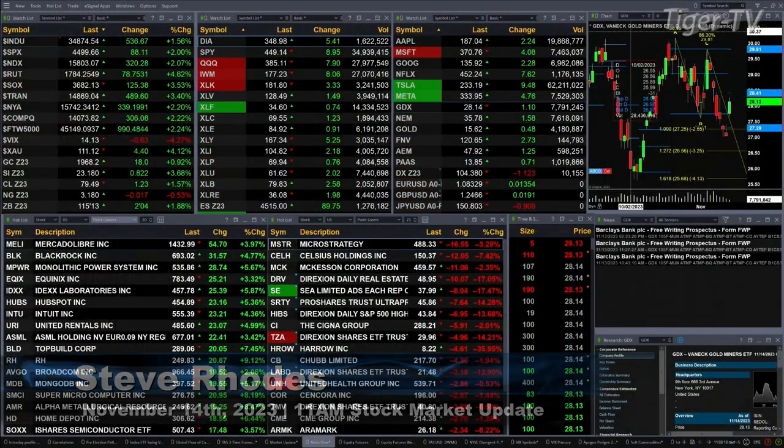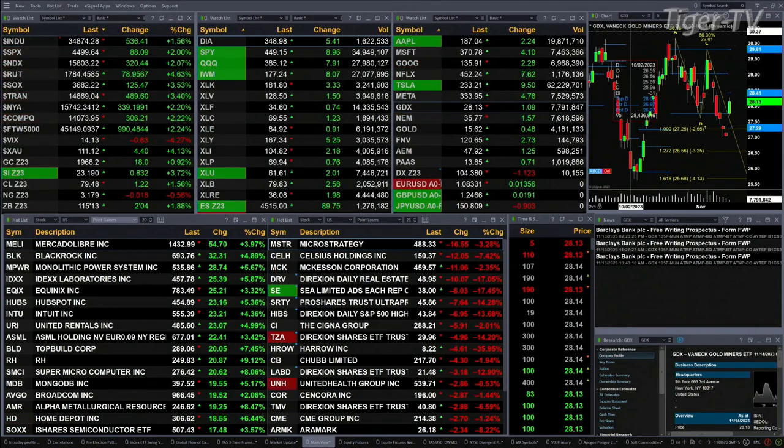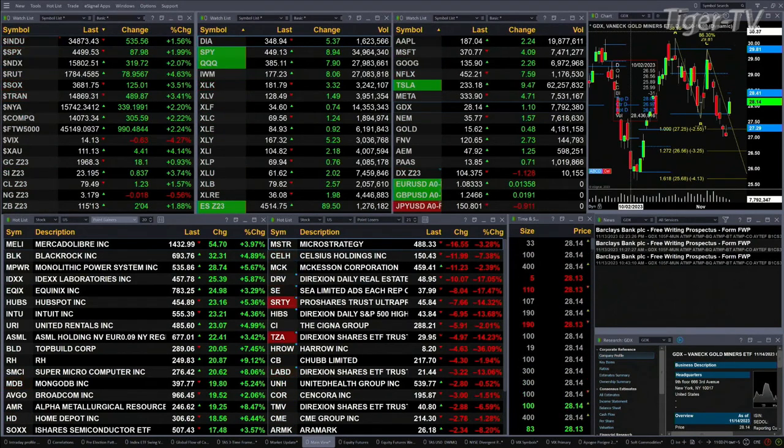We've got a sea of green out there. All the U.S. indices trading to the upside: 1.5% for the Dow, 532 points; 2% for the S&P, 87 points; a little over 2% for the NDX 100, that's 320 points; nearly 5% for the Russell, 78-point move there; 3.5% for the semis, 125 points there.